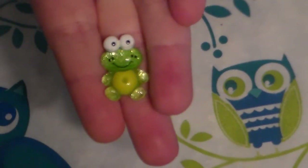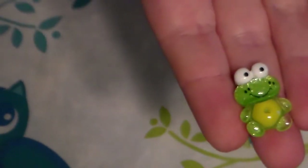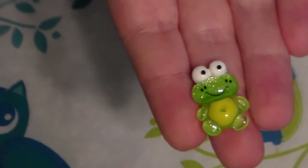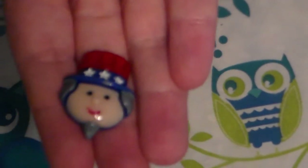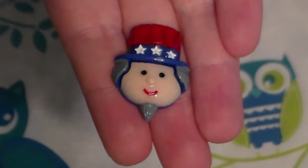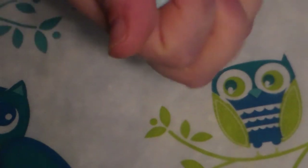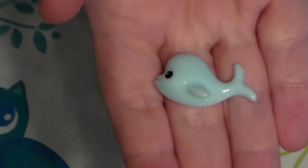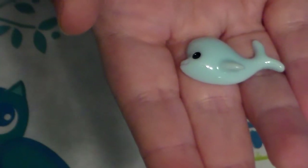This little guy is a little frog. I got 10 of him for 45 cents and he is adorable. Here is my patriotic one that I got - Uncle Sam. He is so adorable and I got 10 of them. I think I paid 75 cents for him. Next, they call this a dolphin. I think he looks more like a whale but I can see the dolphin too. Either way he is cute as a button. I paid 50 cents for 10 of these, and again those will make good paper clips.